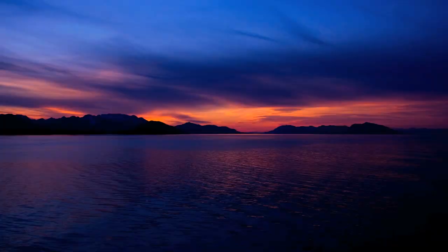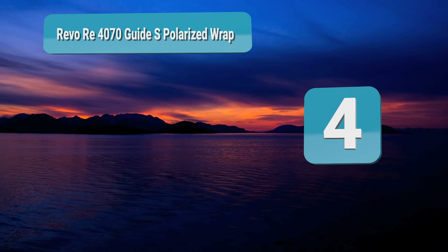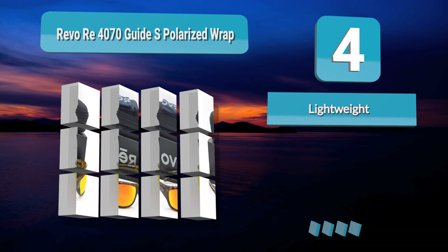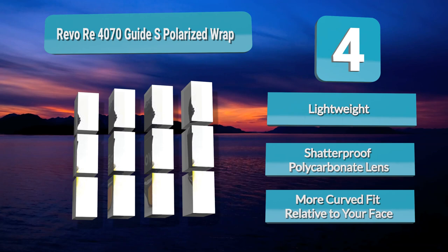Number 4: Revo Re 4070 Guide S Polarized Wrap. These sunglasses from Revo have your eyes covered in even the brightest fishing environment. They're made of durable plastic and contain polycarbonate lenses. This tough material is resistant to abrasive damage and can hold up well to drops. The lenses are coated to provide you with 100% UV protection.